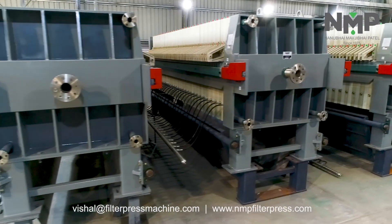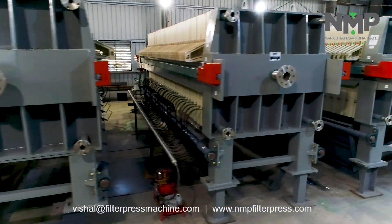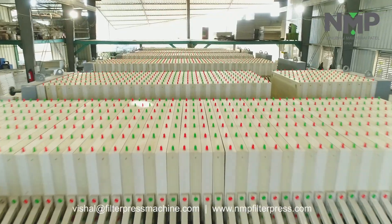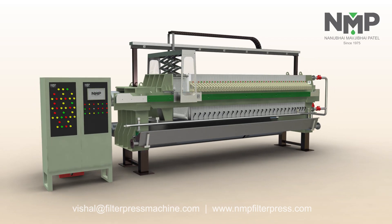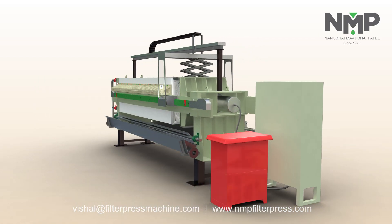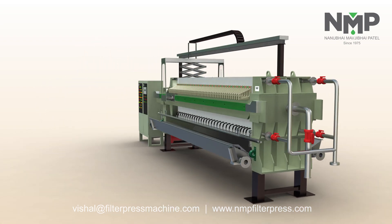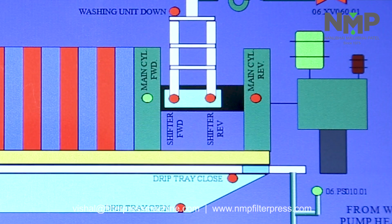NMP is engaged in manufacturing and exporting customized filter press machines. Each of NMP's filter press machines are designed by professional engineers, using state-of-the-art technology, and offers maximum process efficiency. Key features include: process per hour can be easily set up by using the interface.